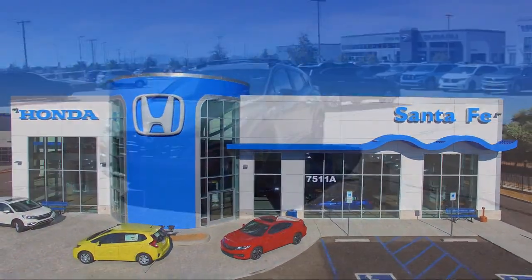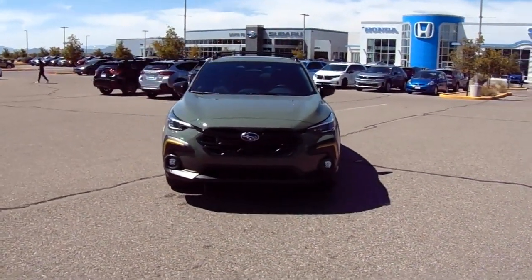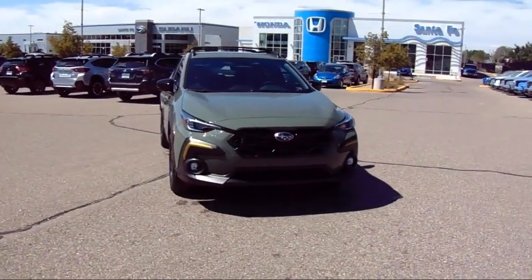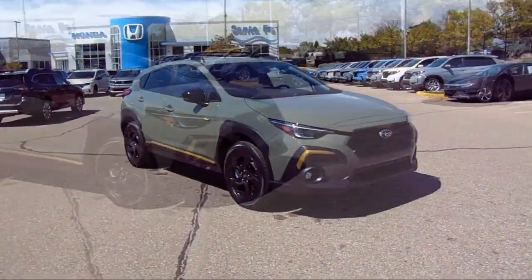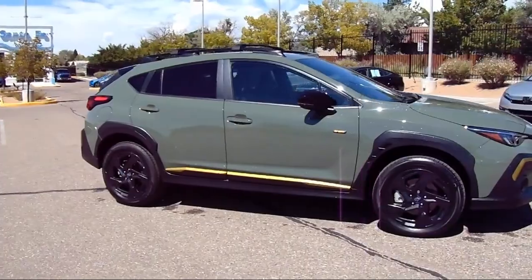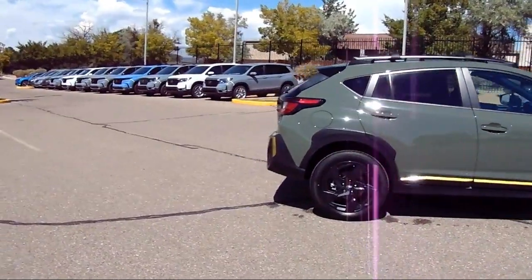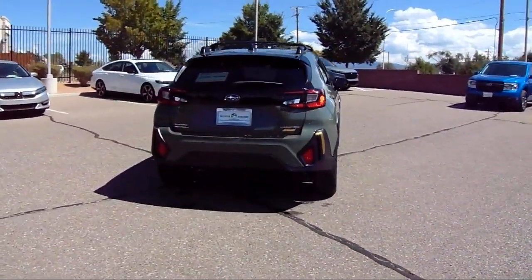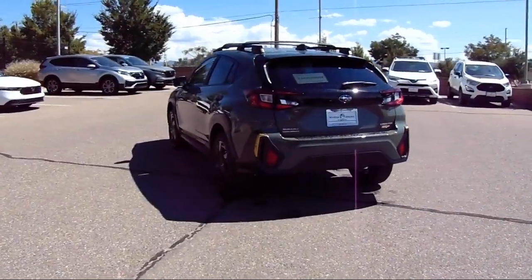It comes equipped with Starlink Safety and Security Emergency Communication System, Starlink Apple CarPlay, Android Auto, Rear View Camera, Steering Wheel Controls, Sirius XM Satellite Radio, Keyless Entry, Auto High Beam Headlamp Control, Rear Spoiler, Speed Sensing Steering, Electronic Stability Control, Alloy Wheels, Rear Seat Center Armrest, and has less than 5,000 miles on the odometer.